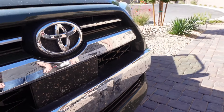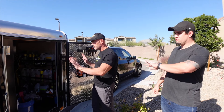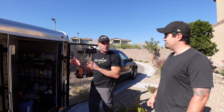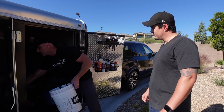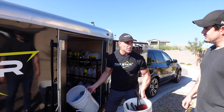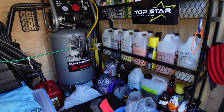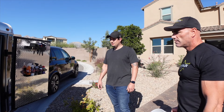Jeff talks about his trailer — he bought it brand new as a complete shell with nothing in it. He had a blueprint in his mind of what he wanted inside and had a company in West Covina, California called H2O Auto Detail Supply build it out for him. He bought all the equipment and products through them as well — great customer service and very knowledgeable about getting you set up.